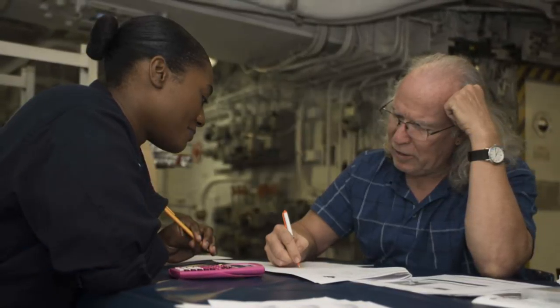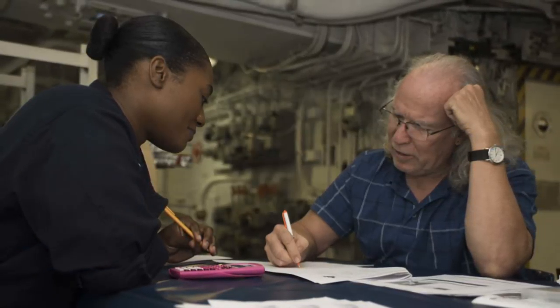My Education will automatically prevent a new TA request from being completed if the term start date is within 14 days.